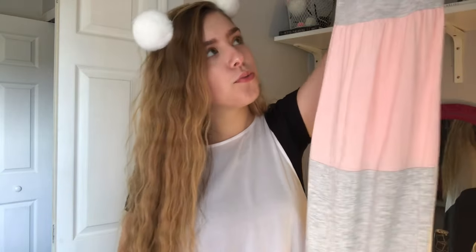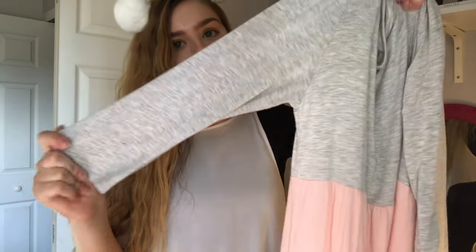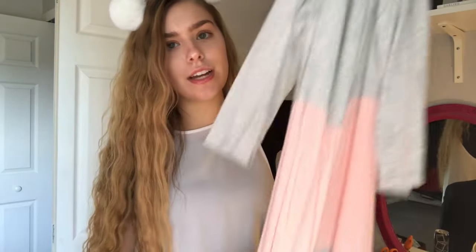The next dress is from another Instagram boutique called Poppy and Dot. It's just this really pretty pink and gray striped dress — it could be casual or dressy. It's super cute, really flowy, has three-quarter length sleeves, and has a really nice jersey-ish material. I really like this dress because it goes well past the knee. You could just throw it on with some sandals or some heels and you are good to go. I'll insert a picture of myself wearing this one as well.